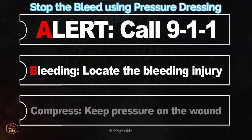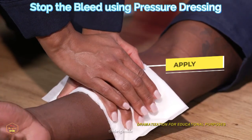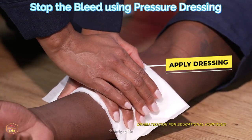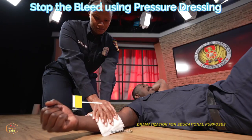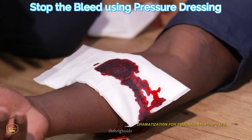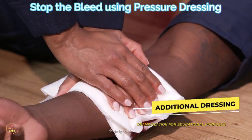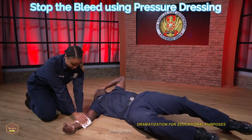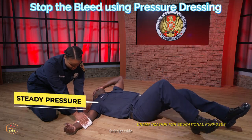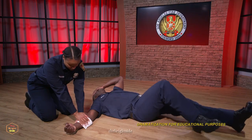The final step is C for Compress. Use any clean cloth. Apply the dressing directly to the wound and press down hard. Push down on top of the wound with both hands as hard as you can. If blood soaks through the dressing, do not remove it — add another dressing on top and continue applying steady pressure. Do not release the pressure to check the wound. Keep steady pressure until help arrives.